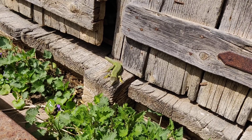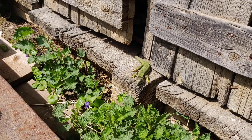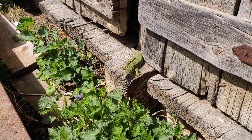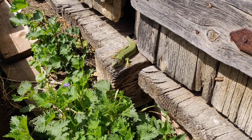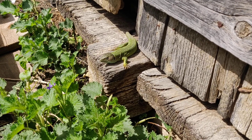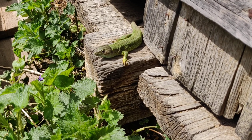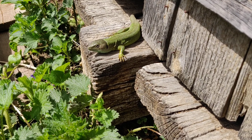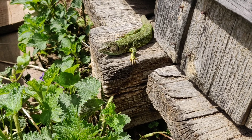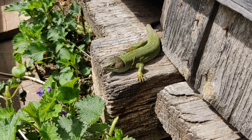Let me try to get a little closer, maybe from the side. My phone is about 30 cm away from here.